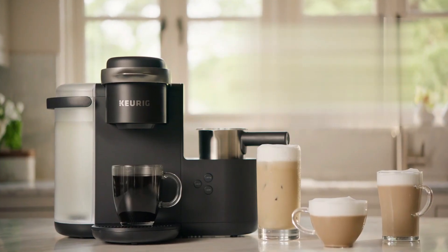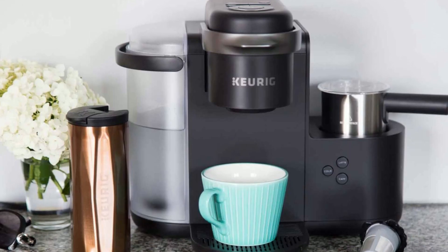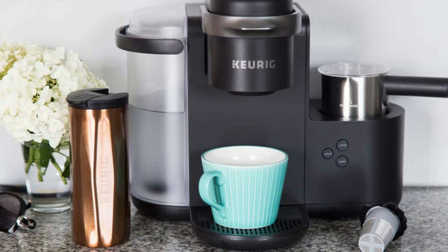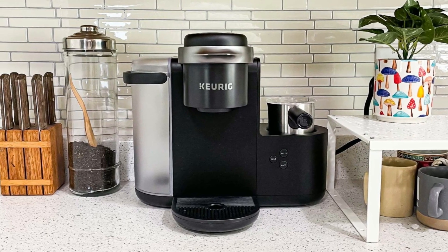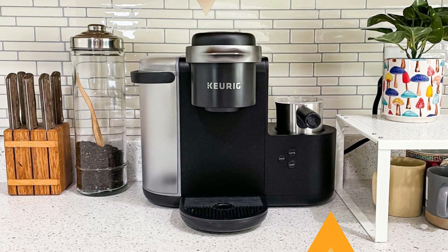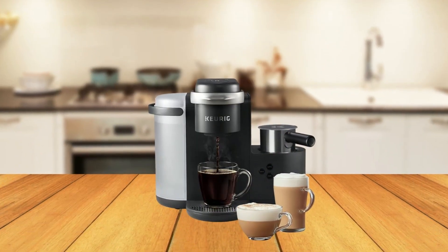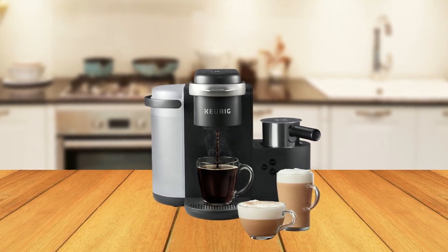The Keurig K-Caffeta Coffee Maker is compatible with the MyK-Cup Universal reusable coffee filter, allowing you to brew your own ground coffee. The machine also features a brewer maintenance reminder that alerts you when it is time to descale, ensuring the best-tasting brew possible. It even has a high-altitude setting that ensures your coffee maker works properly at altitudes over 5,000 feet.